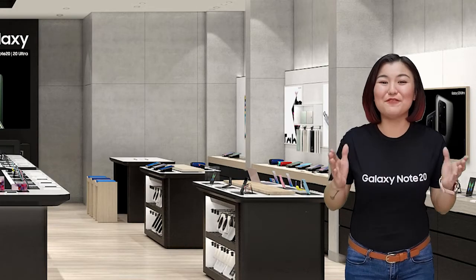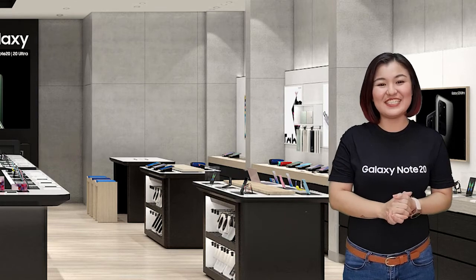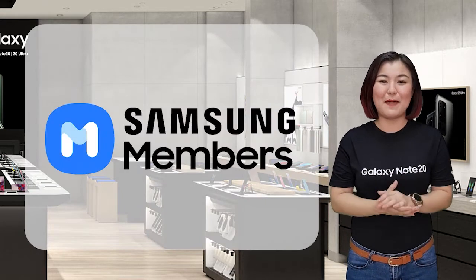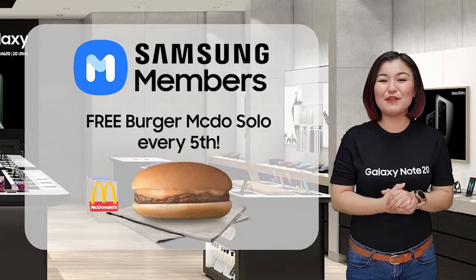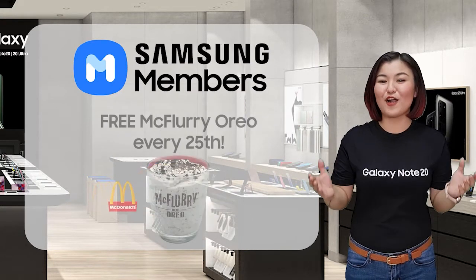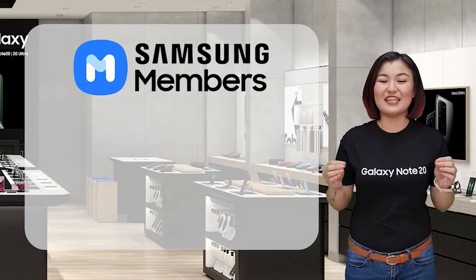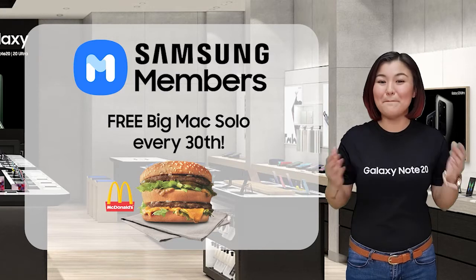There's more! If you purchase the Galaxy Note 20 Series, exciting perks can also be redeemed via Samsung Members. Free Burger MacTop every 5th of the month, free Oreo McFlurry every 25th of the month, and every 30th of the month you'll have a free Big Mac Solo.